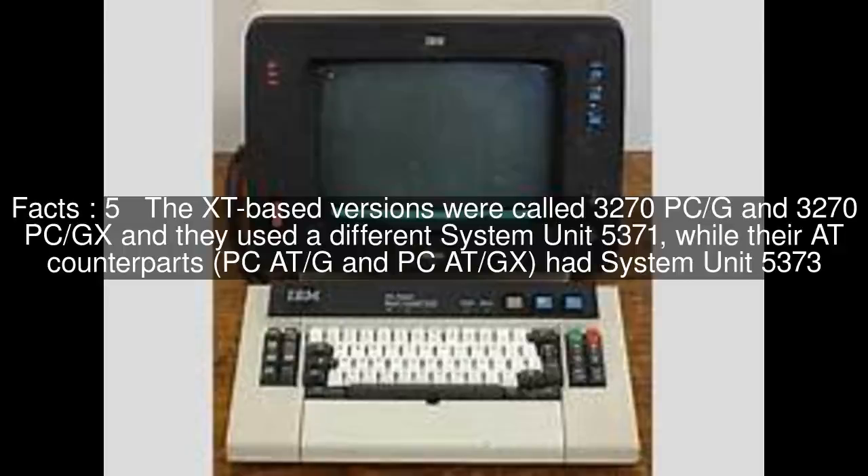While their AT counterparts, PC-AT-G and PC-AT-GX, had system unit 5373.